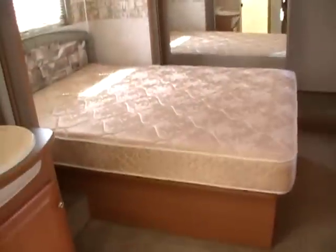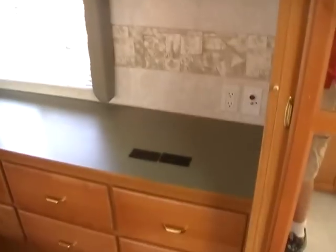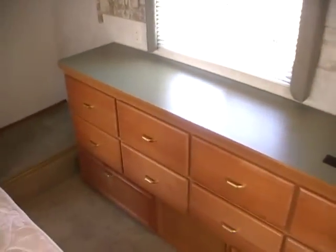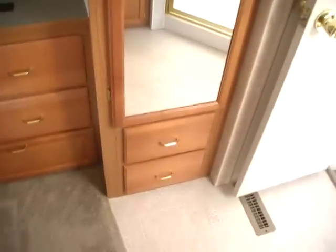Step on up to the bedroom area. It's got a queen island bed and a large closet that goes all the way across the front with sliding mirror doors. This RV really emphasizes storage — there's also a dresser and another closet right here in the bathroom area.